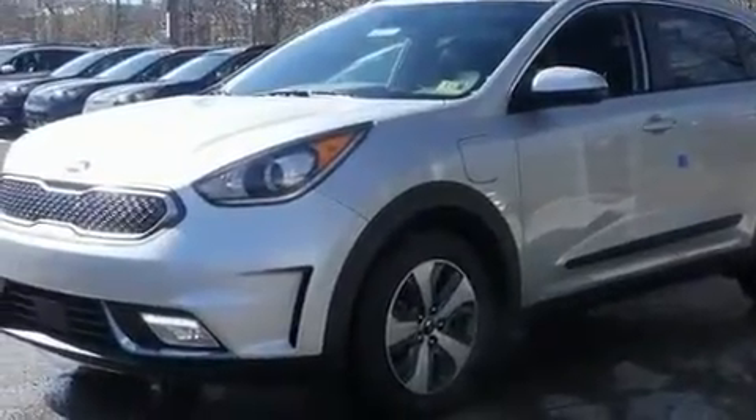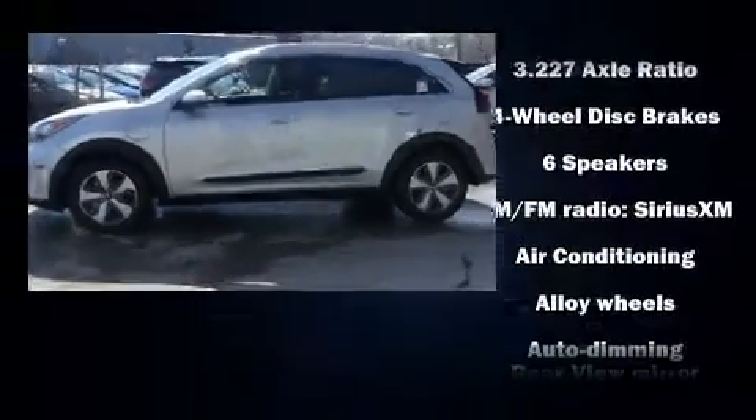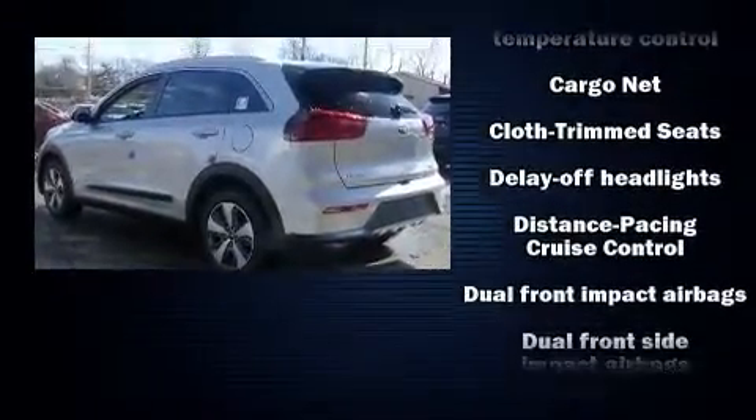Top features include front bucket seats, one-touch window functionality, a tachometer, an automatic dimming rear view mirror, front fog lights, and a split folding rear seat.